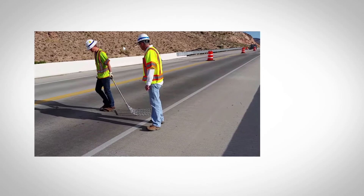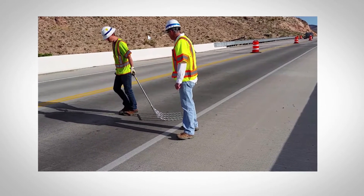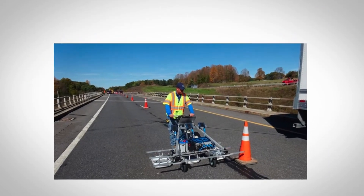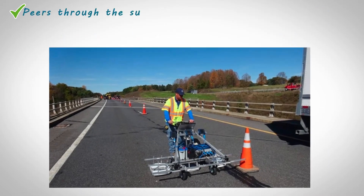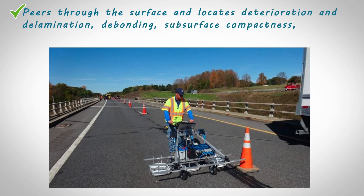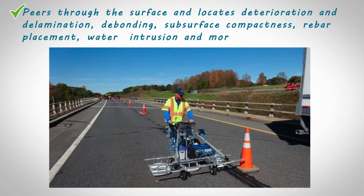Current methods include a visual observation of the deck and dragging a chain across a concrete deck surface. IPC's BridgeScan combines modern technology and software that peers through the surface and locates deterioration and delamination, subsurface compactness, rebar placement, water intrusion, and more.